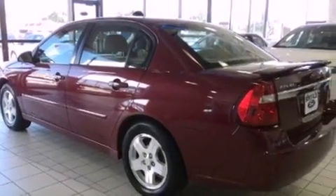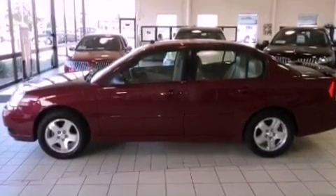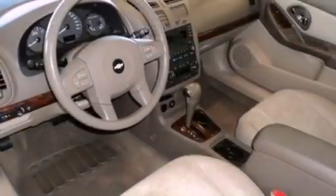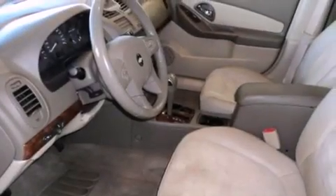Its top features include air conditioning, a keyless entry system, XM satellite radio, interior wood trim accents, traction control, an anti-lock braking system, and heated seats that can warm you up in seconds, keeping you and your passengers comfortable the whole trip.